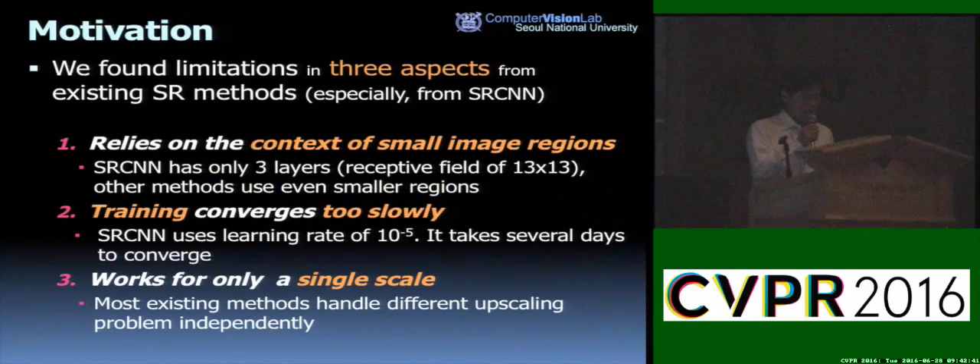Let me talk about our approach. We found three major limitations in conventional super-resolution methods, especially the CNN-based SRCNN. First, it relies on context of small image regions — SRCNN has only three layers, meaning its effective receptive field size is only 13x13, and other methods use even smaller regions. Second, the training converges very slowly; SRCNN uses a learning rate of 10 to the minus 5, and it takes several days to converge. Lastly, it works for only a single scale, and most existing methods handle different scaling problems independently.